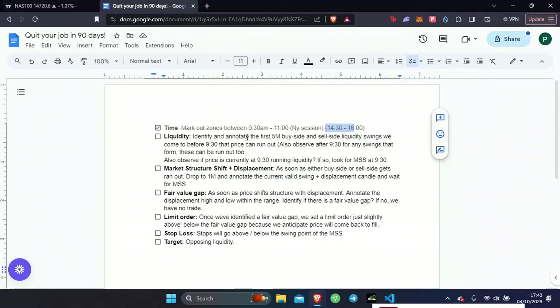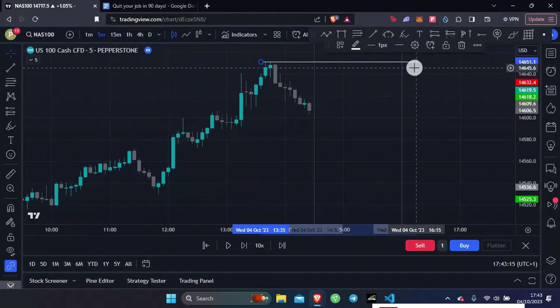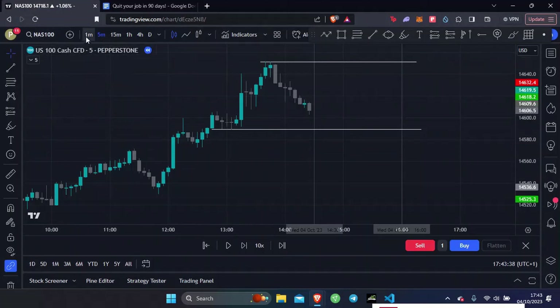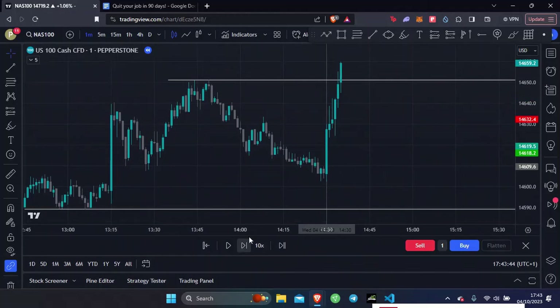Next we identify and annotate 5-minute buy side and sell side liquidity. We tick that off and come over here — for me that would be up here and here. That is liquidity sat right there. So we've marked out our liquidity and now all we're waiting for is for price to either take out the buy side or the sell side liquidity on the one minute, and then we're waiting for a market structure shift with a displacement candle. Let's drop down to our one minute — and now we're just waiting for price to come and sweep, and there it is.